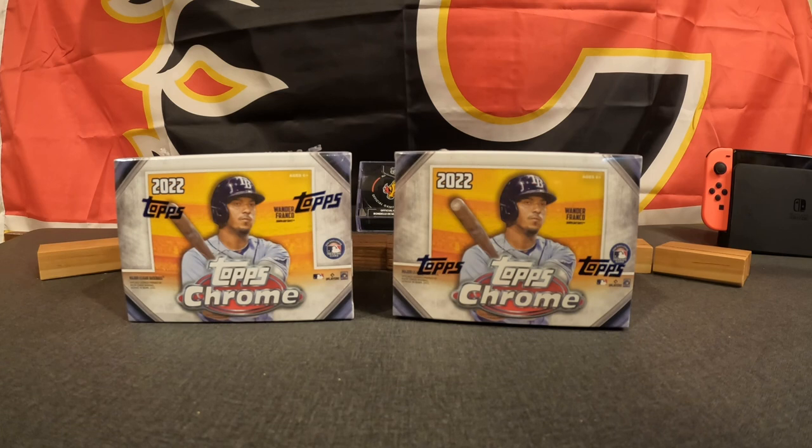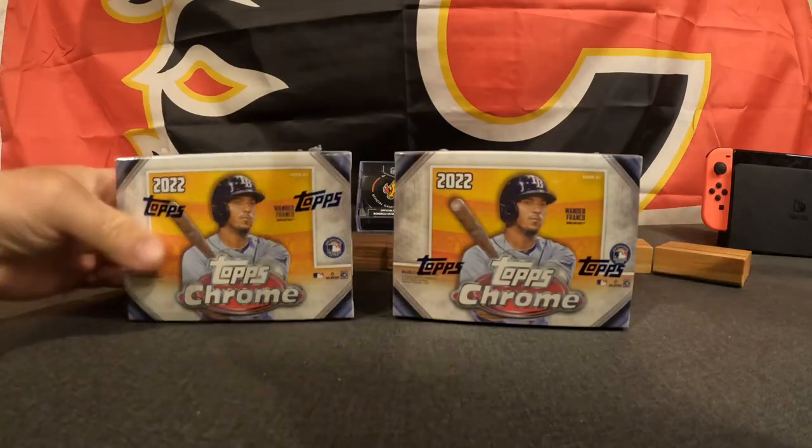Looking for some rookies, some awesome inserts, and just having a good old time. Bridger's baseball game got rained out today, so we're doing this as a consolation. Let's get to it and rip these boxes wide open.